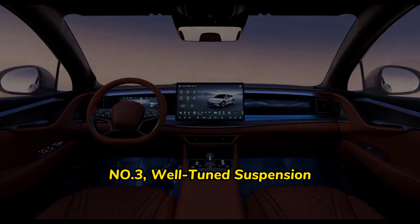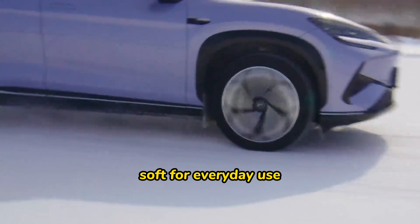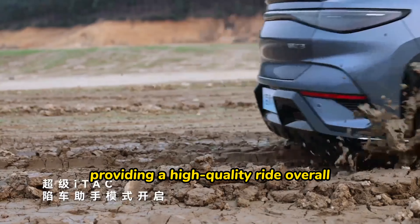Number three: well-tuned suspension. The SeaLion 07 has a comfortable driving style — soft for everyday use, yet capable of handling uneven surfaces with crisp response to bounces, providing a high-quality ride overall.